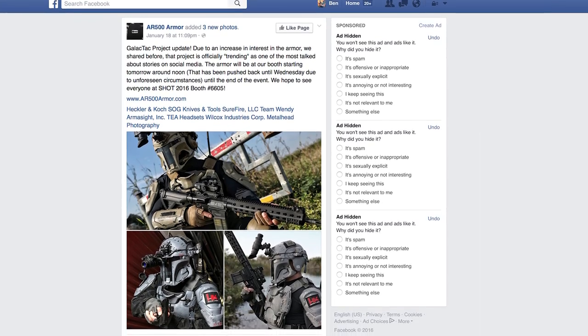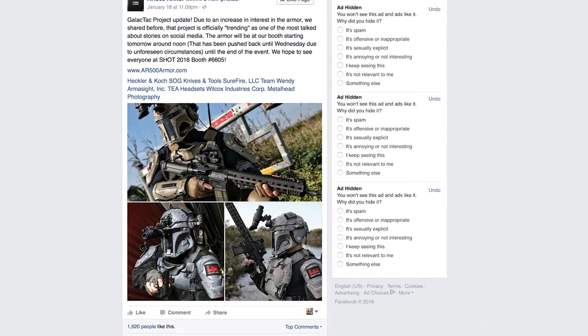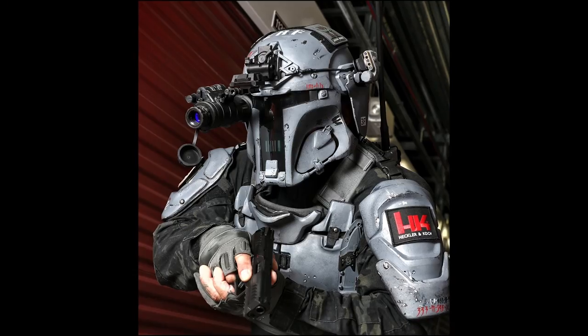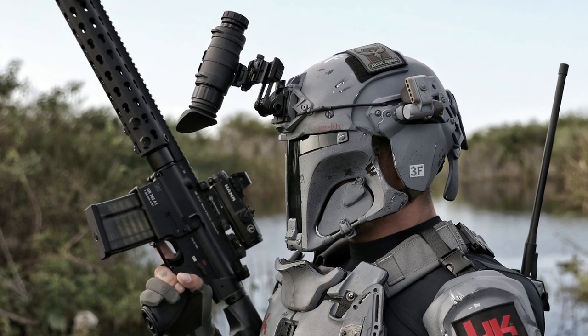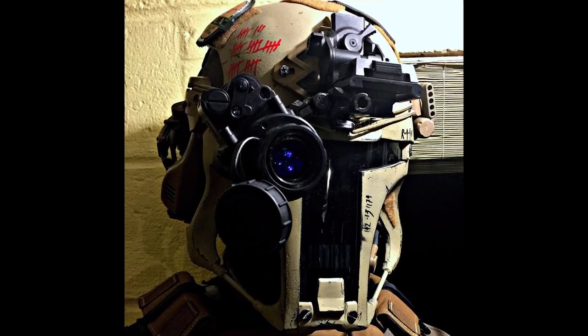A few days before SHOT Show 2016 in Las Vegas, Nevada, this post on AR500's Facebook page went viral. It featured photographs of a sci-fi inspired body armor suit called the Galactact Project. Guns.com was fascinated by it and we decided to pay the AR500 booth a visit at SHOT Show to check it out.